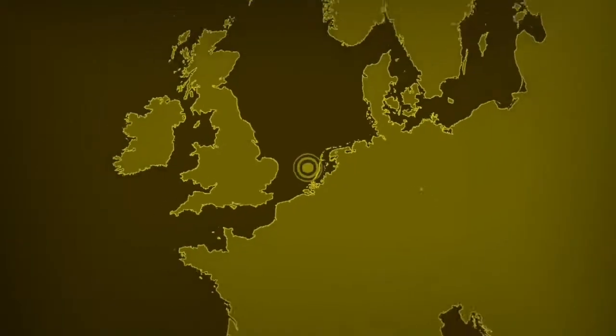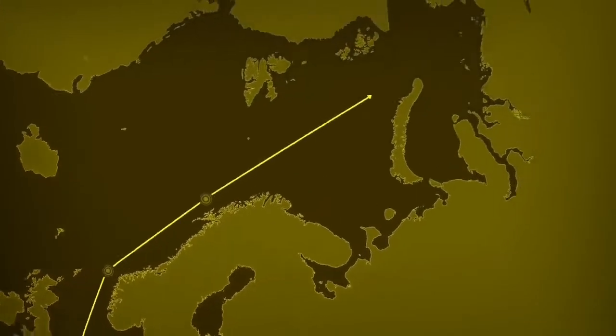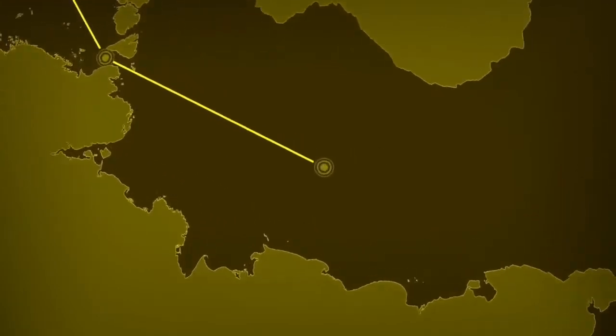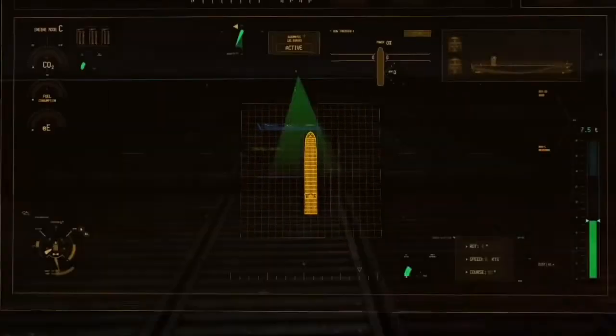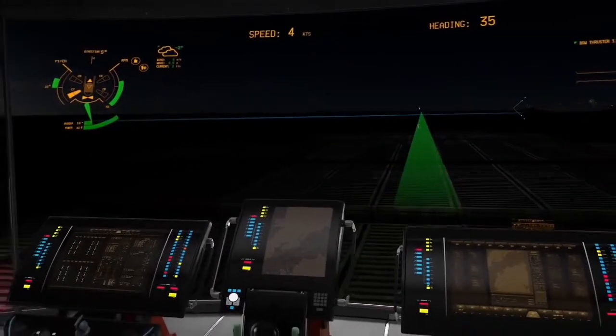On longer transits, the bridge provides information to support the mariners' vigilance and situation awareness. In a situation requiring the attention of the crew, the system gives auditory and visual warnings well in advance and minimizes any secondary information to enable undistracted navigation and decision-making.